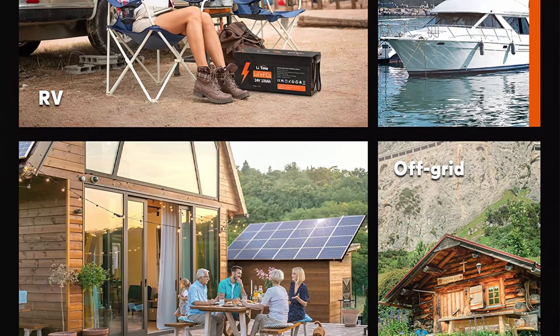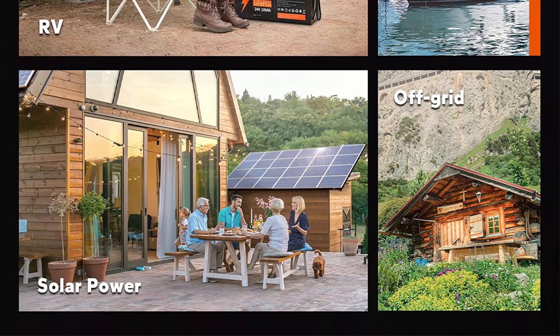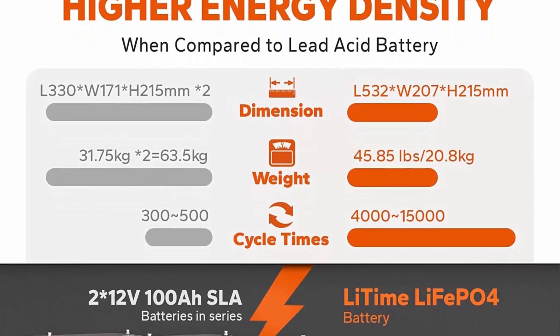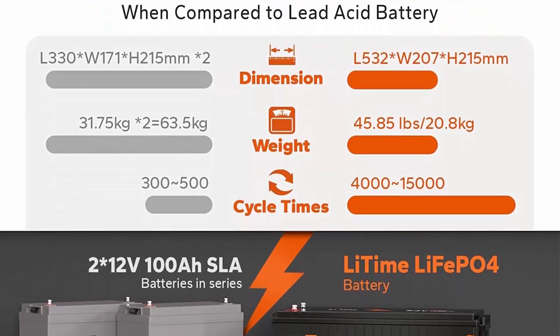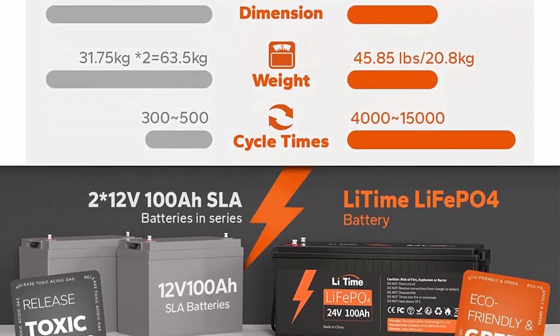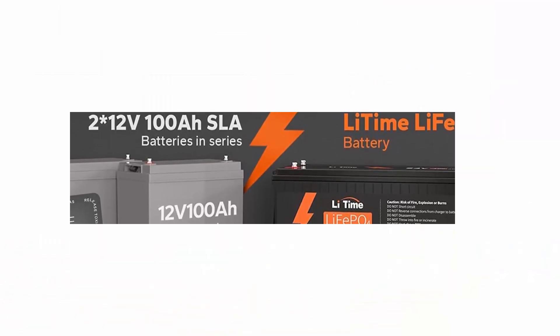Strict protection and speedy charging — Li-Time LiFePO4 battery has a built-in 100A BMS to protect from overcharge, overdischarge, overcurrent, high temp, and short circuits. Operating temperature: charge 0°C to 50°C, discharge −20°C to 60°C. A 29.2V 20A dedicated lithium charger is recommended, and it will take just 5 hours to fully charge the battery.